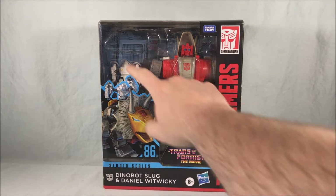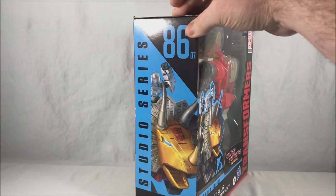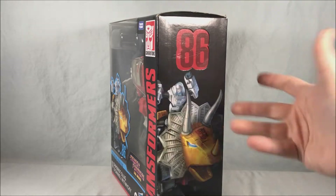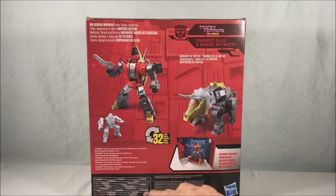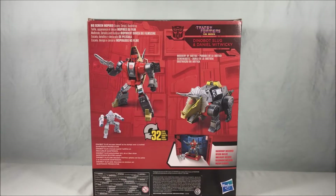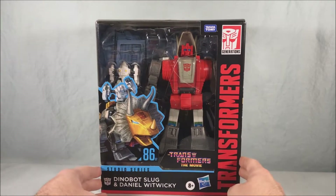Really cool, very excited for this one. You get Slug and Daniel, you get some nice artwork of him in dino mode. Spin around to the side — same artwork on both sides. Not really too much going on on the top or bottom. On the back you have the robot mode, the dino mode, a little display stand, and Daniel off to the side. That's pretty much it for the packaging.